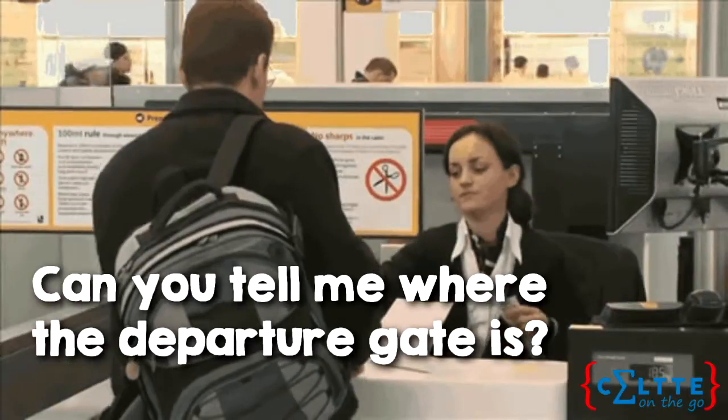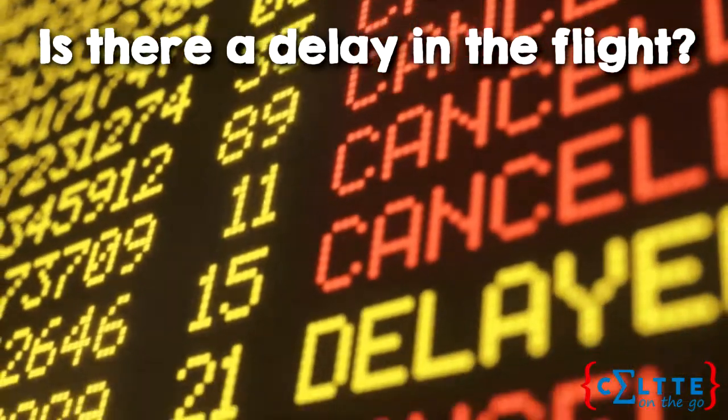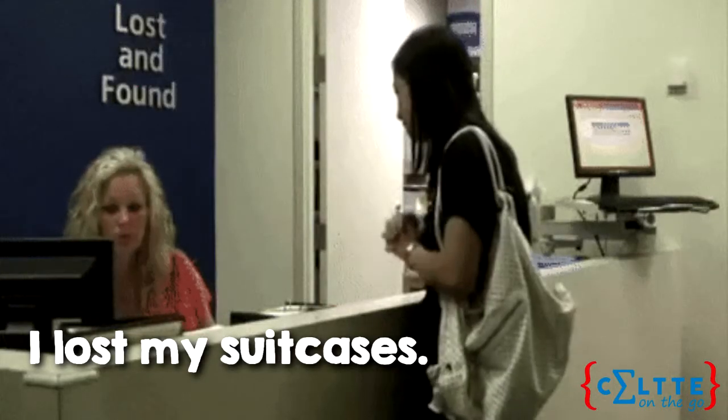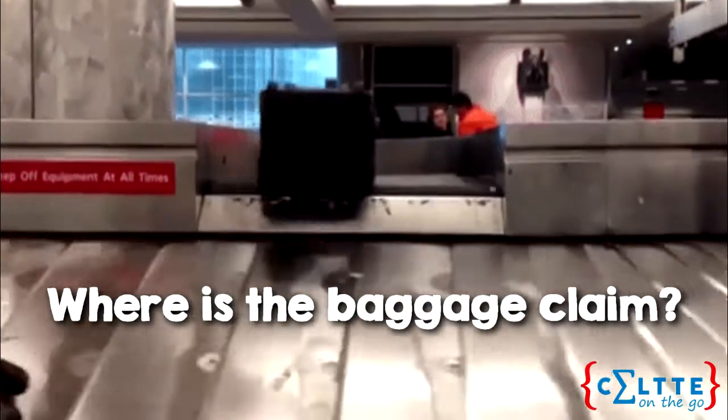Some useful phrases at the airport are: Can you tell me where the departure gate is? Is there a delay in the flight? What time is the plane arriving? I lost my baggage or my suitcases. Where is the baggage claim?